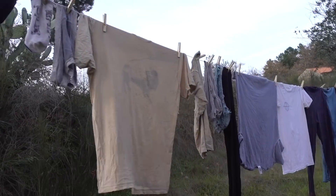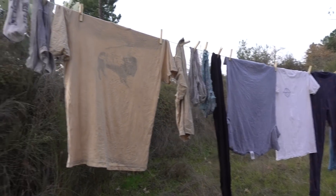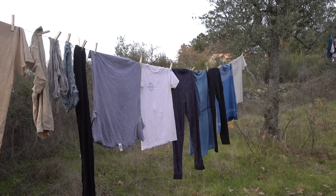So the laundry's all hanging up. I'm getting into a bit of a habit of doing my laundry really late in the day and having to leave it overnight to dry, but it'll dry.